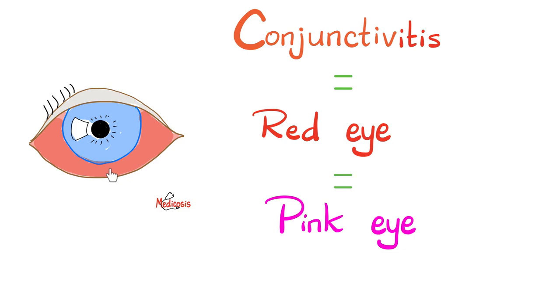Since the conjunctiva does not cover the cornea and does not interfere with light rays entering your eye, conjunctivitis for the most part does not affect your visual acuity. Your eye is going to hurt, but you will continue to see.